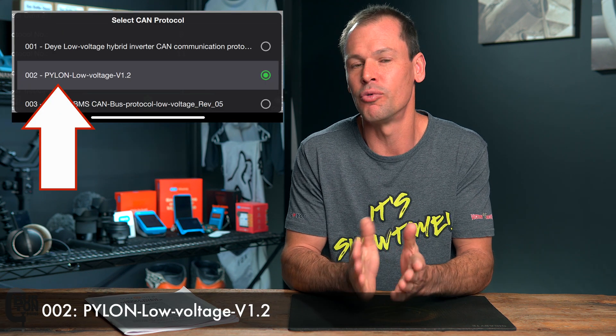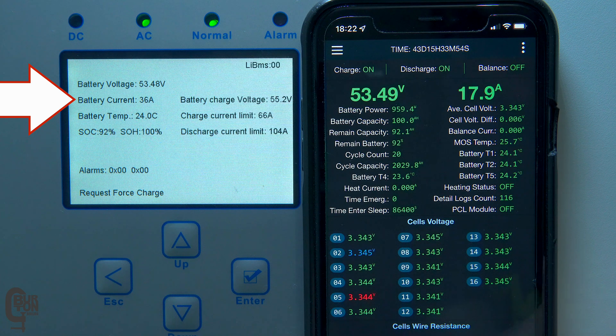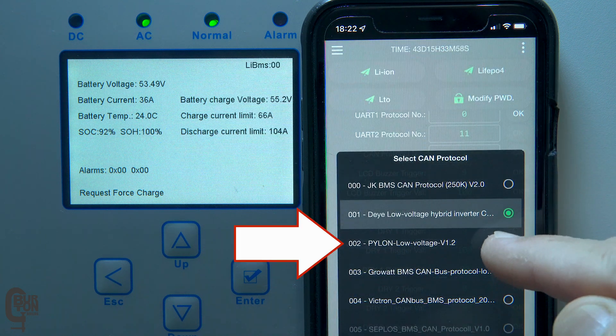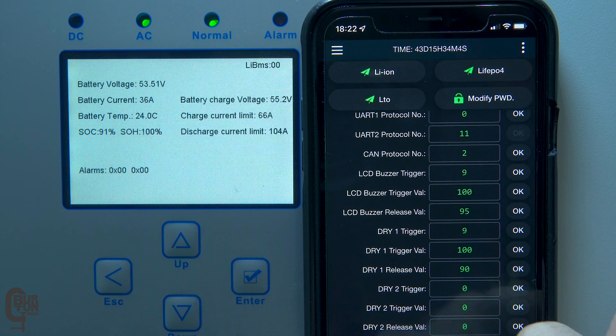Thanks very much to George GPR from Greece for being the first person to leave a comment in one of the previous videos, where he said all we need to do is set the CAN communication protocol in the BMS to 002 DAE low voltage version 1.2 and the force charge request should disappear and everything should work perfectly. So let's go and set that and see what happens. Here the battery is at 92% state of charge and it's being charged at around two kilowatts or 36 amps total — 18 amps per battery — all from the grid. As soon as the Pylon CAN protocol is saved, the request force charge command disappears and the battery is allowed to discharge.